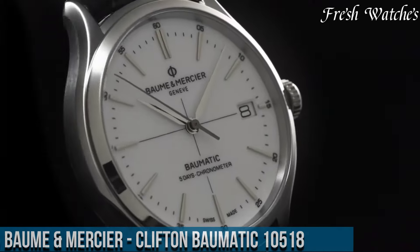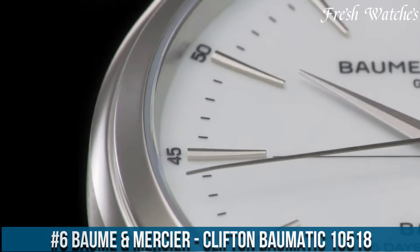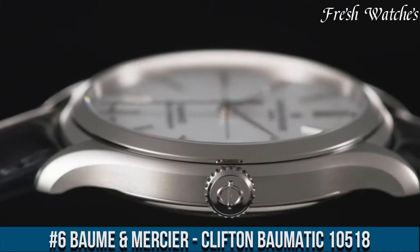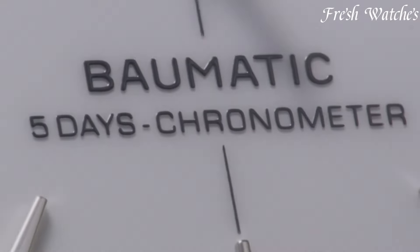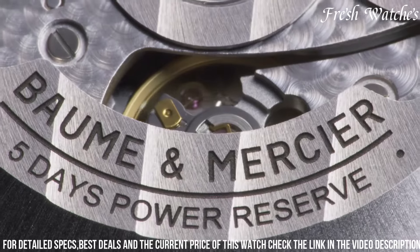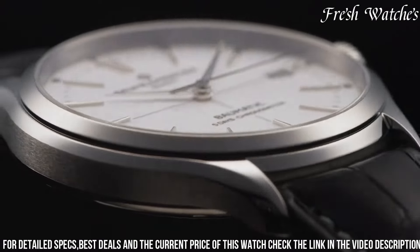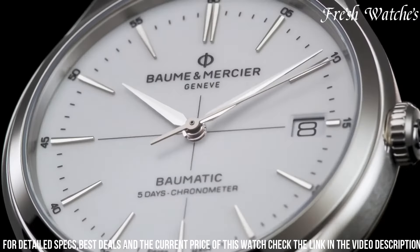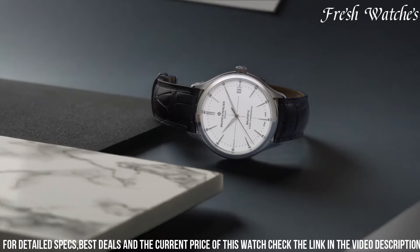Number 6. The Baume and Mercier Clifton Balmatic 10,518 is a timeless exemplar of elegance and precision. Encased in polished stainless steel, its 40mm diameter embraces a harmonious balance between classic aesthetics and modern functionality. The pristine white dial exudes sophistication with blue steel hands and Roman numeral markers, offering a glimpse into horological history.